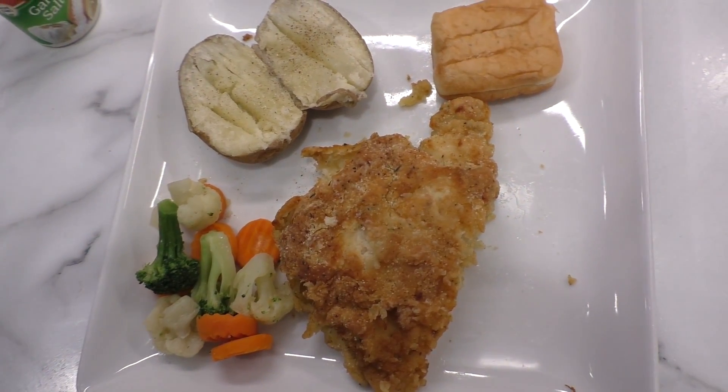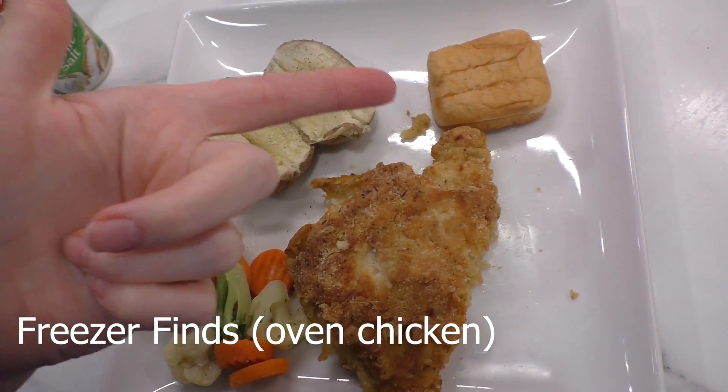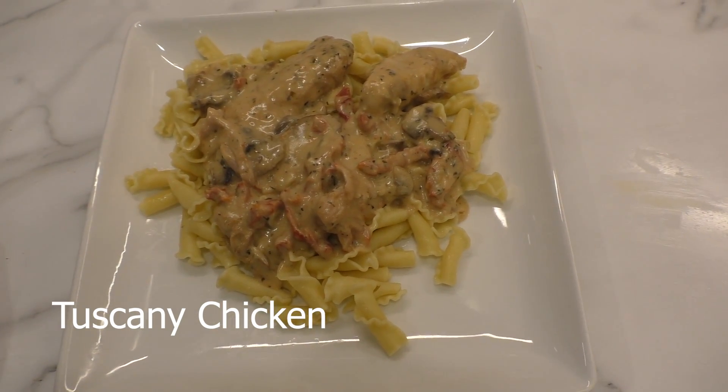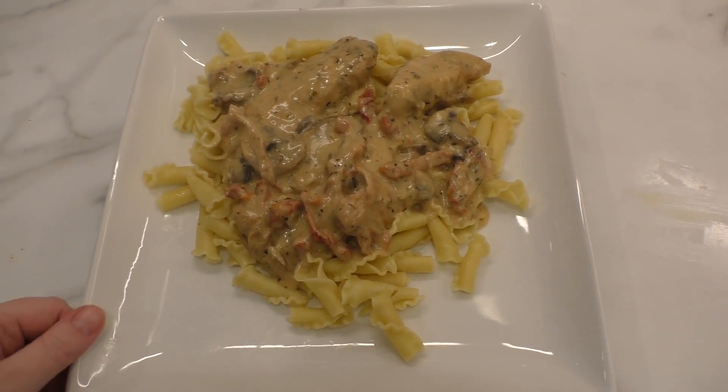Tonight for dinner we're having some breaded oven chicken, a big potato, a dinner roll, and some vegetables. For dinner we are also having Tuscany chicken over pasta. I don't even have any sides — it's been a really long day so just pasta.